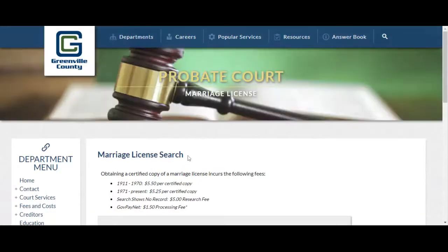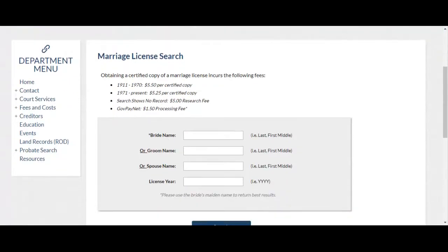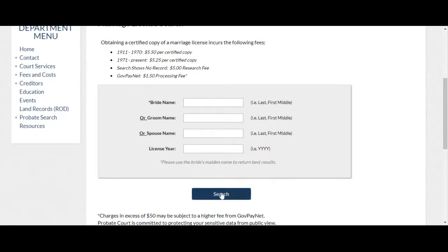Click on accept to start the marriage license search section. Enter the information they ask for, then click search.